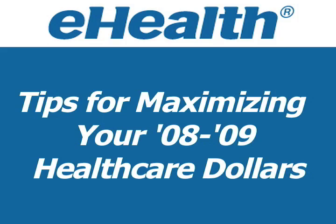Here are some tips from eHealth Insurance so that you can maximize your health care dollars in 2008 and minimize your health care expenses in 2009.